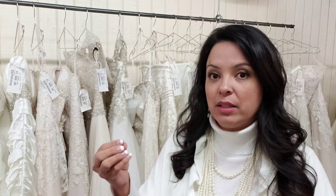So if you have a lace dress, a mikado, a satin, silk, or chiffon, be prepared that just because it says ivory doesn't mean that the colorway or the dye lot is going to be the exact same shade. Some of them might be a little bit more yellow.